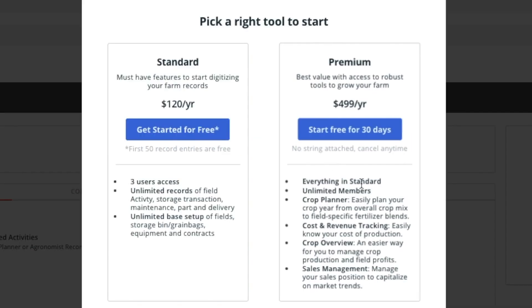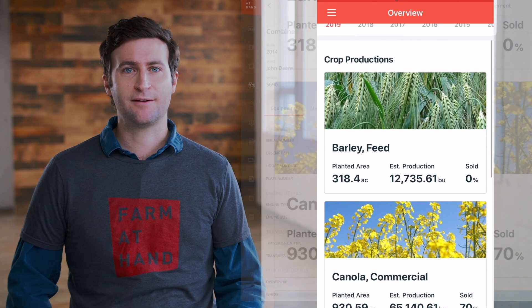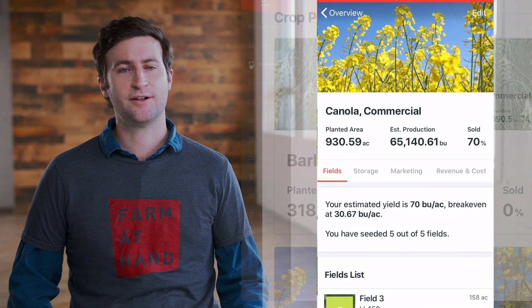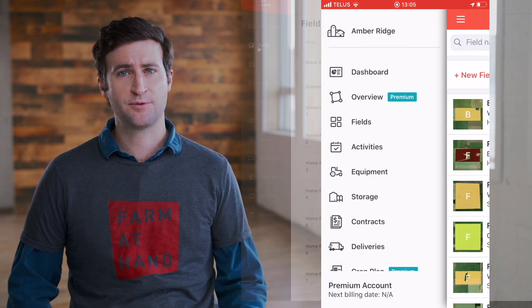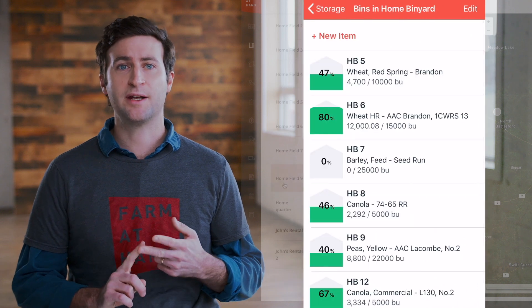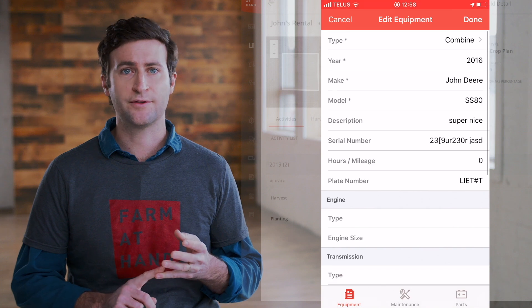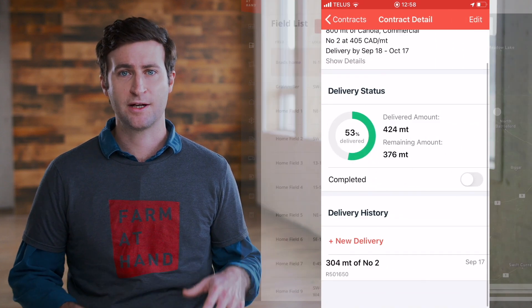In addition to offering Farm at Hand Premium, we're adding a new option for farmers: Farm at Hand Standard. Farm at Hand Standard will be available for $120 a year. Get started by tracking what's happening on your farm in one easy-to-use place. With a standard subscription, you'll be able to keep track of everything happening on your fields, track your bin information as grain moves across your farm, manage your equipment details, and control your sales and delivery contracts by having your information on the go with the mobile app.